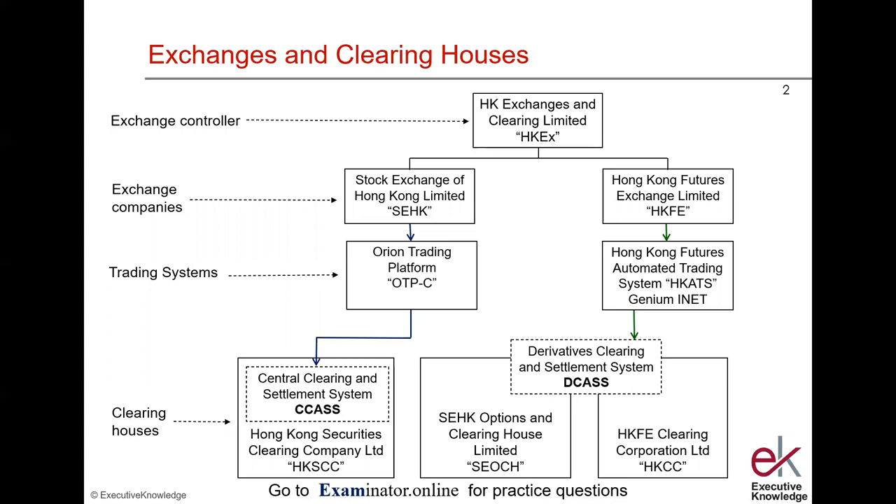If we are trading options — traded options — they are technically securities, so they're traded on the stock exchange, but the trades are matched using HCATS, the Hong Kong Futures Automated Trading System. Once we have a matched options trade, that matched trade is passed on to the Derivatives Clearing and Settlement System. And once an option is exercised, the exercise instruction goes into DCAS, which generates the underlying trade in CCAS.